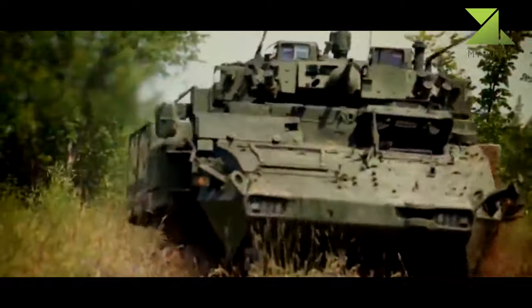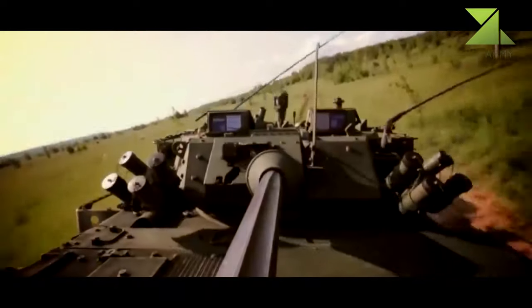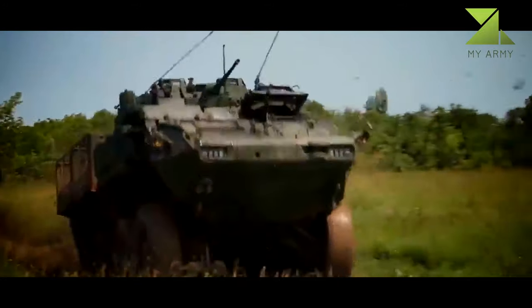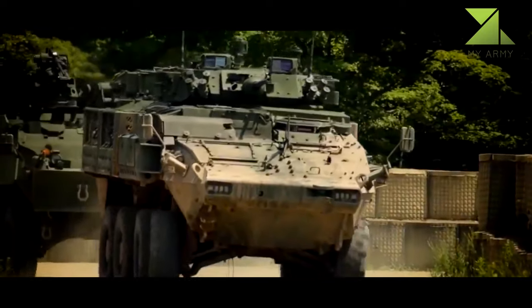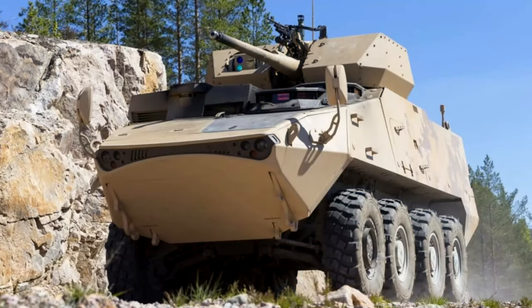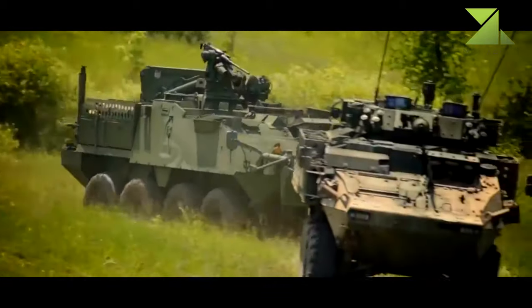It can even be considered a wheeled IFV. The most notable difference of the upgraded LAV 6.0 is a V-shaped hull, added for improved protection against landmines and improvised explosive devices. Crew members and troops are seated on energy-absorbing seats. The vehicle retains the ceramic add-on armor kit of the original LAV 3, with maximum all-round protection against 14.5mm armor-piercing rounds, while the front arc withstands hits from 30mm cannons.